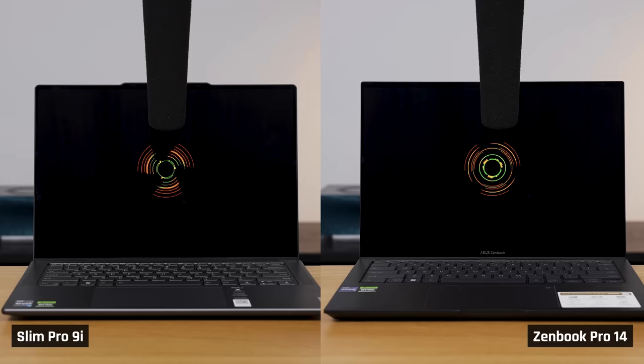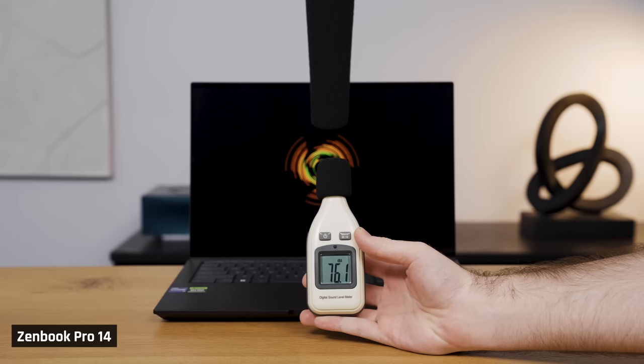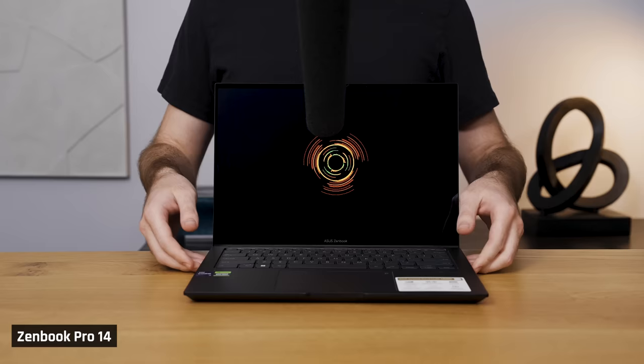Next, with a score of 4 out of 5, is the Slim Pro 9i and the ZenBook Pro 14. The Slim Pro 9i has decent bass and produces a high-quality sound, but at full volume the sound becomes a little distorted. The ZenBook, on the other hand, has very little bass but it does get loud and isn't distorted at max volume. Also note that the ZenBook Pro doesn't have the issue of the 14X, where picking it up off a desk makes the sound noticeably softer as it no longer has a surface to bounce off.